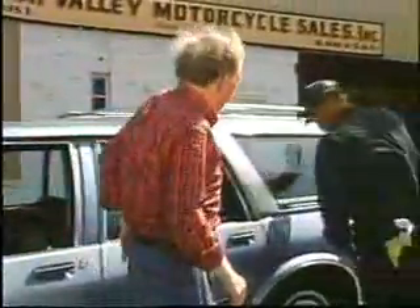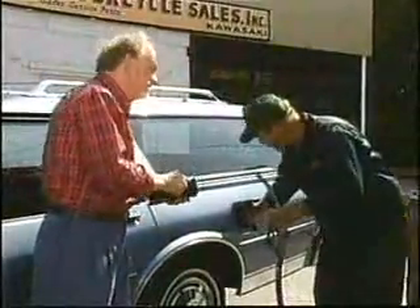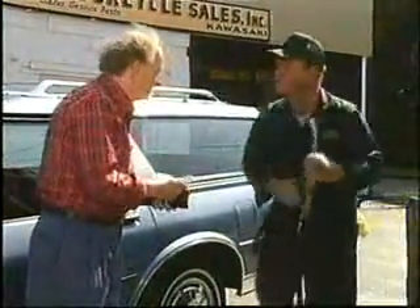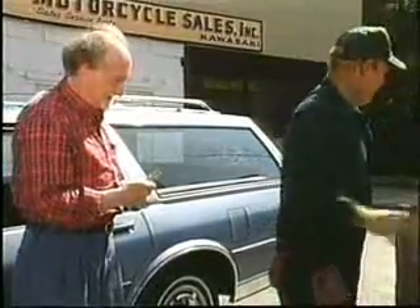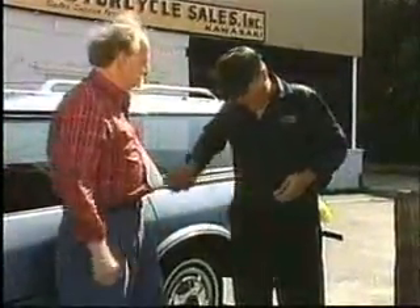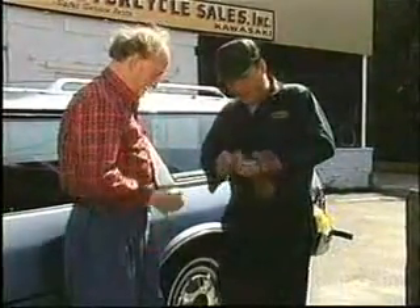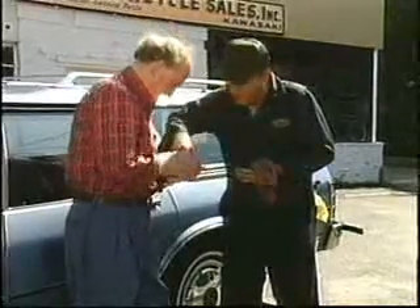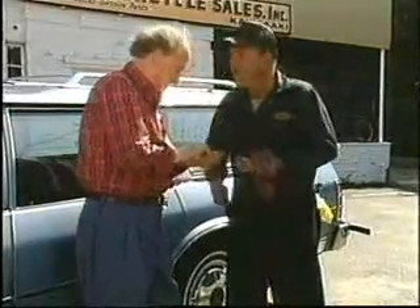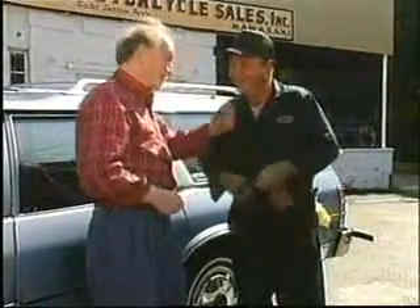How much do I owe you? That'll be $18.70. No charge for the cleanup — it's on the house. Well, here's a 20. That's a dollar and 30 cents change. There we go. Thanks. Thank you. Thanks for the directions.